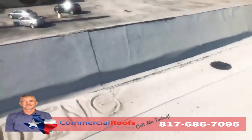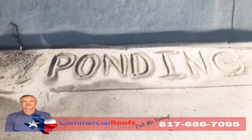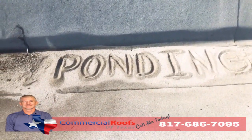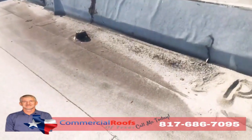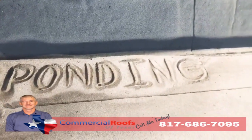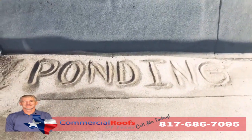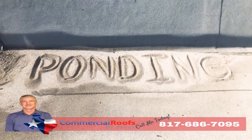If you don't have proper drainage, what do you get? You get ponding. If I can come up here and build a sandcastle out of the loose granules, that means it's not draining correctly — even though there's a drain not more than five feet away from it. Modified bitumen is not made to be underwater, so if you have a lot of ponding, you'll have a lot of granule loss and it'll all just pile up like sand on the beach.